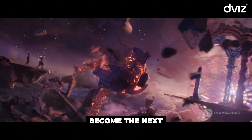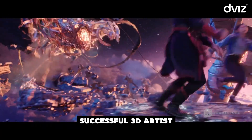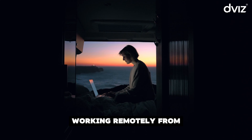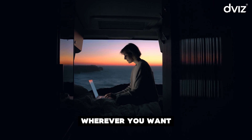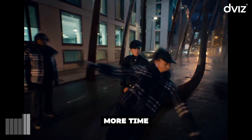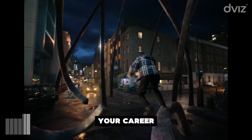Enroll now and become the next successful 3D artist. Imagine yourself seizing new professional opportunities, working remotely from wherever you want, and being recognized for your exceptional skills. Don't waste any more time. This is the moment to transform your career.